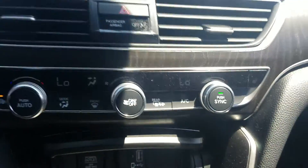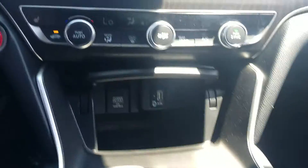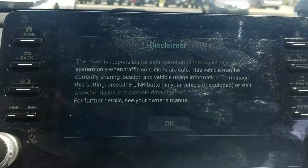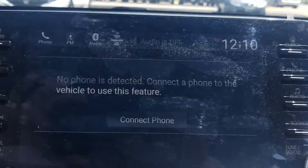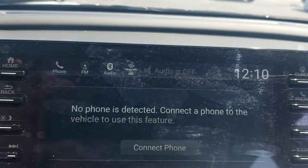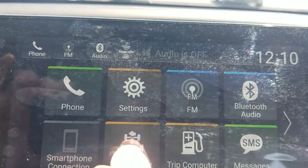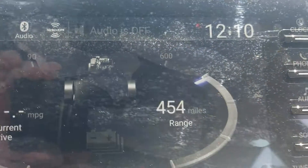We have dual zone climate control. We have heated side mirrors and heated seats. We have an eight-inch display audio that is Apple CarPlay, Android Auto, and Bluetooth compatible. There's also a PowerFlow app so you can see exactly where the power is going.